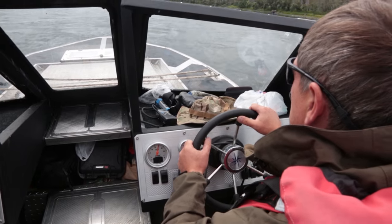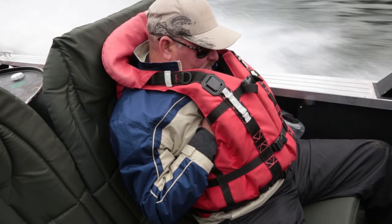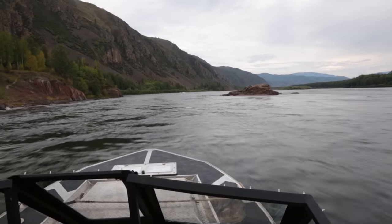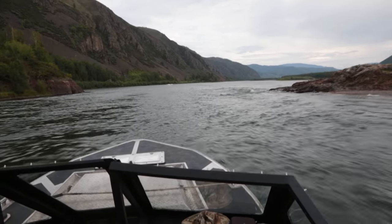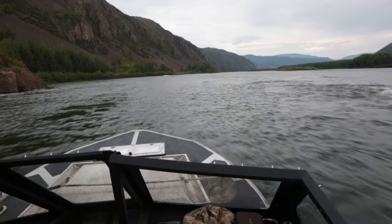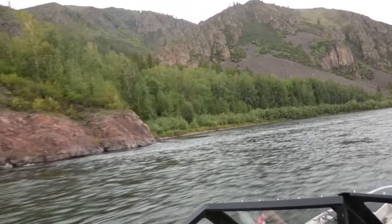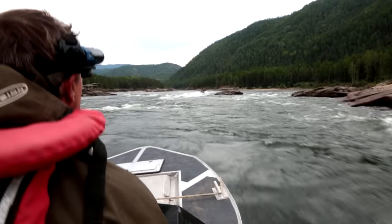The Kahem, otherwise known as the Little Yenisei River, is a tributary of the Yenisei River, so this water will end up flowing well over a thousand miles to the north before it reaches its mouth at the Arctic Ocean. It's a beautiful volcanic landscape with small forests of birch and steep cliffs. Before long, we reach our first set of rapids, which are run with no problems.